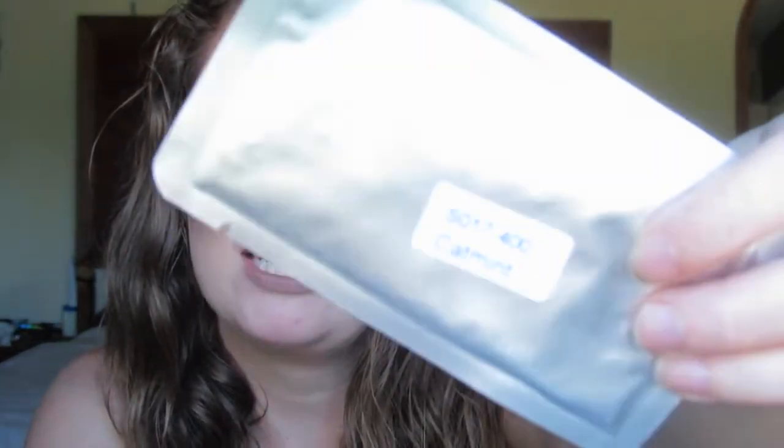This sounds like it's jewelry, like a necklace or something... or seeds. Catmint! These are catmint seeds. It's really great, but yeah — catmint seeds. That's cool.